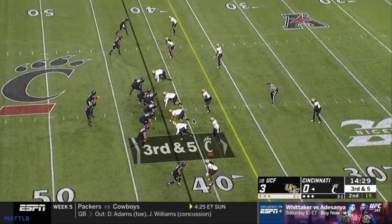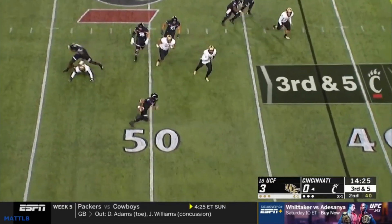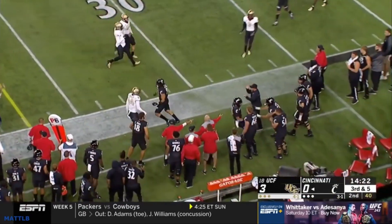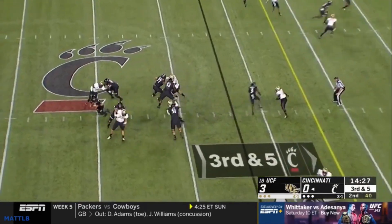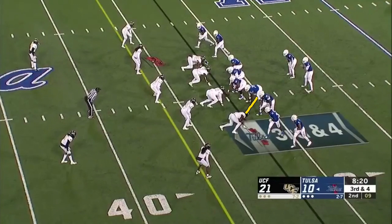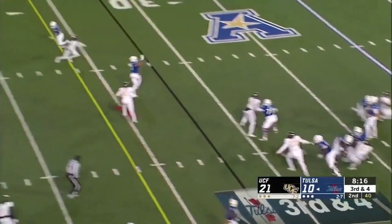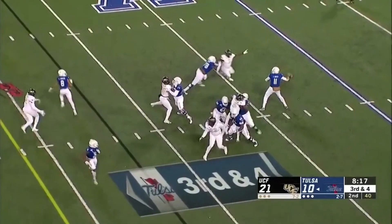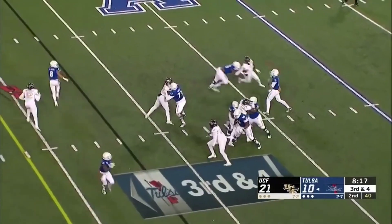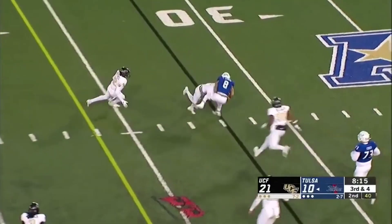They also like to do a tackle-end exchange, running stunts on both sides. Here the tackle spins back inside when he probably shouldn't, allowing the quarterback to get out. They like to move guys around up front — ends go first, then tackles come around. It's an end-tackle exchange, again just trying to create pressure with four. The quarterback has to get the ball out, and then the fifth DB in the 4-2-5 comes up and makes a hit short of the first down.